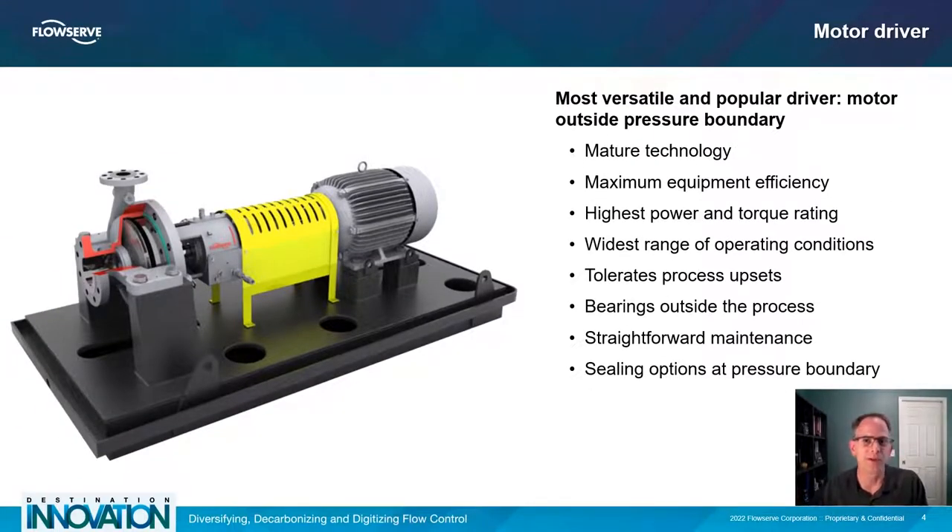The most versatile and popular way to drive rotating equipment is with a motor located outside the pressure boundary of the equipment. A shaft connects the motor to the spinning device and passes through the pressure boundary. Motor-driven equipment is well established in process industries with excellent efficiencies, the highest power and torque rating, capability over a wide range of operating conditions, and decent tolerance to process upsets. With shaft and support bearings outside the process, the maintenance of motor-driven equipment is straightforward. There are sealing options at the pressure boundary, but before getting into more seal details, there are many decisions to be made along this equipment selection journey even before seals are discussed.